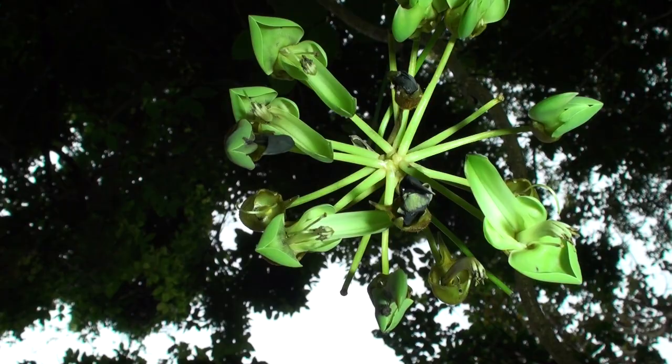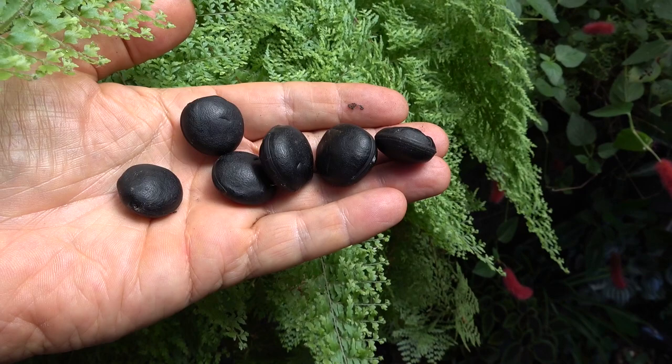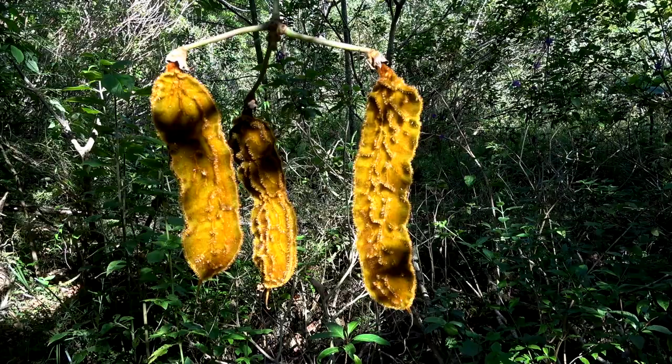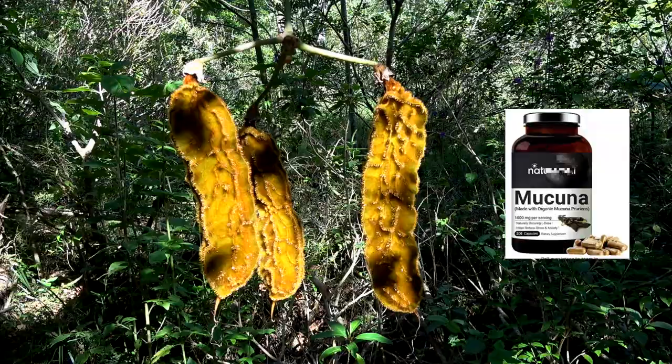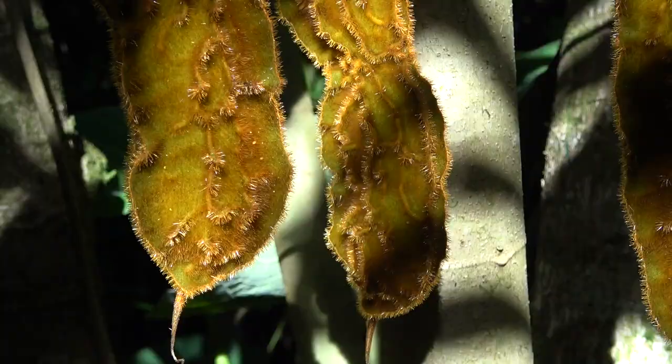Macuna, besides giving nectar to bats in exchange for pollination, has some other interesting characteristics. Its leaves are used for forage, and its seeds are used in jewelry making. Macuna is used as a natural medicine, supposedly lowering stress, improving focus, boosting libido, and improving your mood.